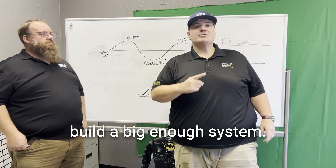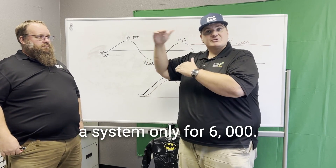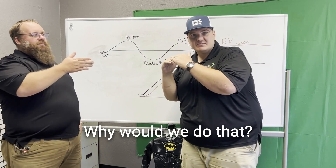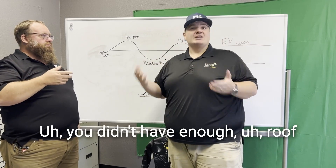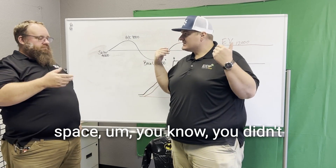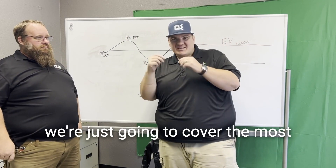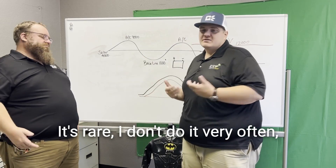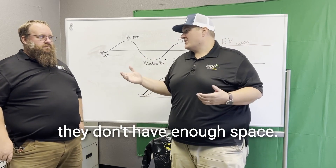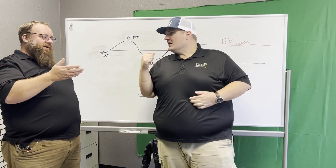The first situation: we didn't build a big enough system. Meaning you need 10,000 kilowatt hours and we built you a system for only 6,000. Why would we do that? A couple of reasons — you didn't have enough roof space, or you didn't want to buy that big of a system, so we shot the tier shade, meaning we're just going to cover the most expensive portion of the bill. It's rare. Most of the time it's a roof space issue.